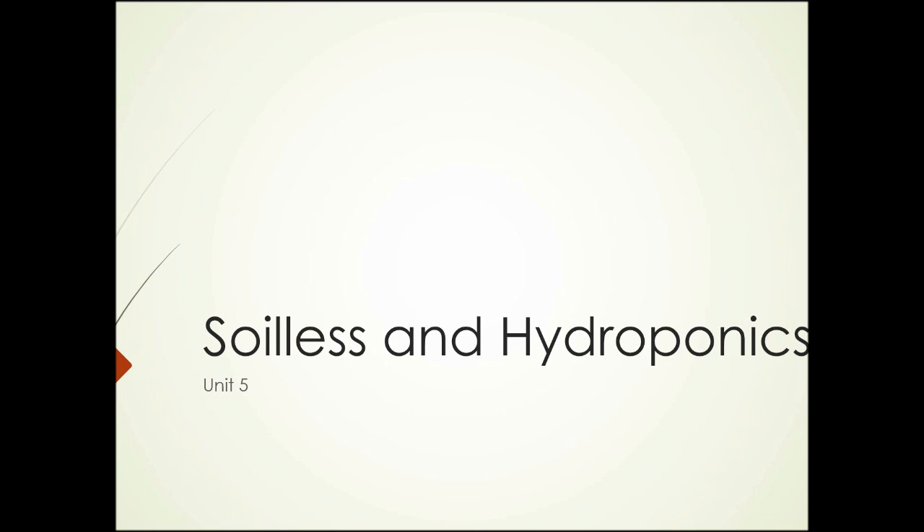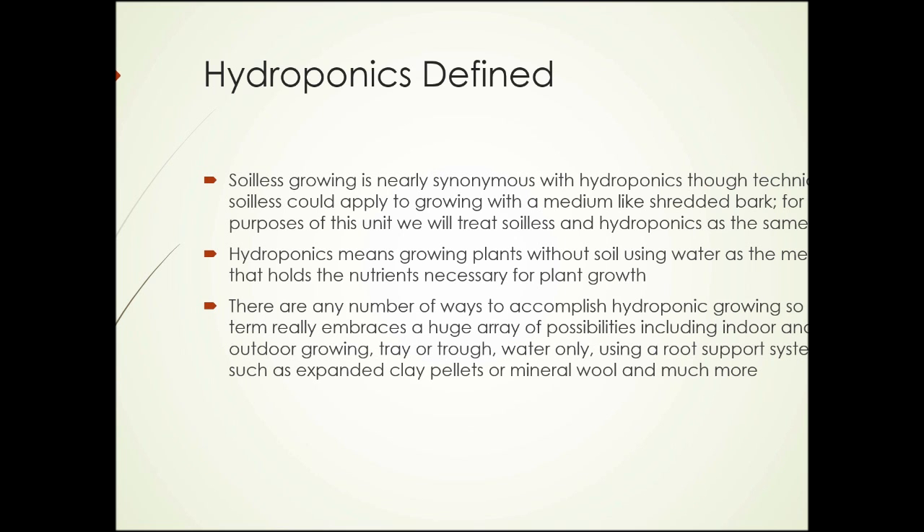Soilless and hydroponics growing, Unit 5. Soilless growing is nearly synonymous with hydroponics, though technically soilless could apply to growing with other media. But for the purposes of this unit, we're treating soilless and hydroponics as the same thing.